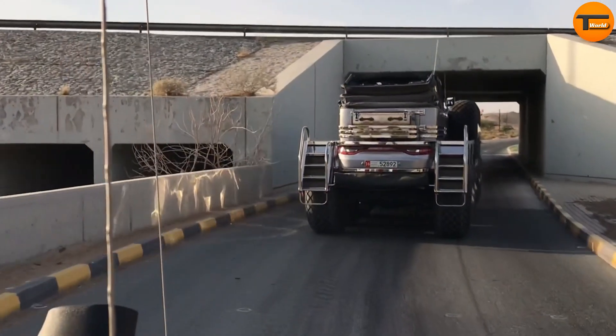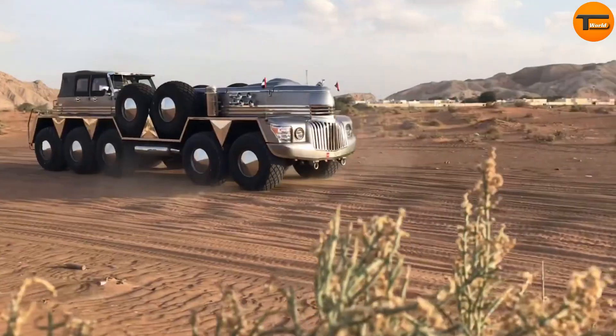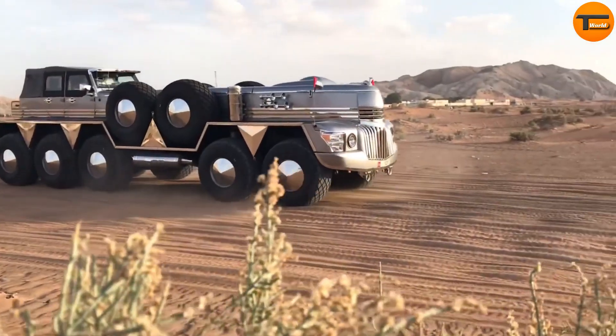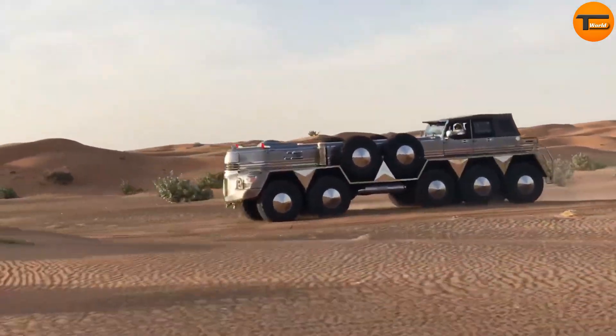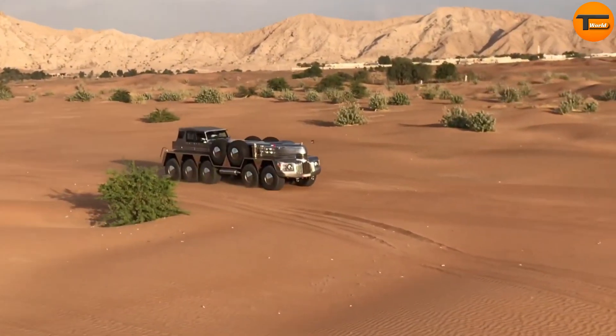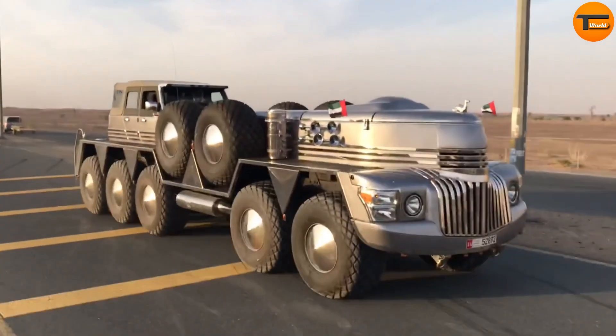The Dabian is built on an Oshkosh truck chassis, giving it a solid foundation. It combines parts from well-known American vehicles like the Jeep Wrangler Unlimited, Ford Super Duty, and Dodge Dart, making it a unique blend of style and strength. This gigantic SUV measures over 35 feet long.